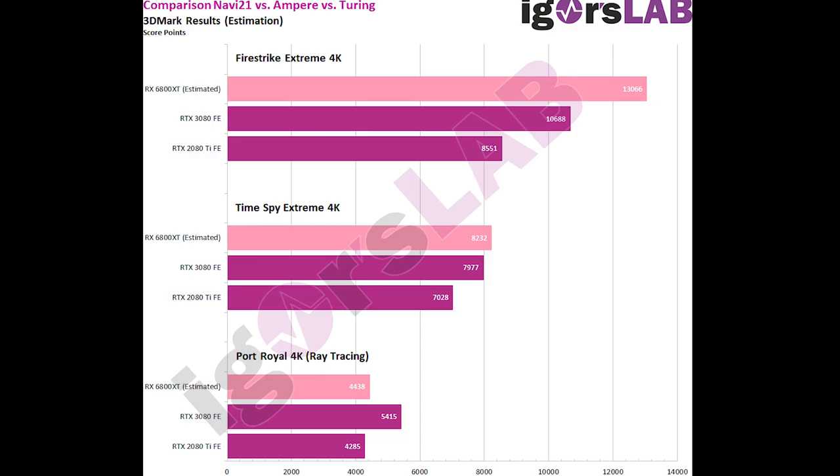With all of these screens coming from Igor's Lab — full credit to him — in Firestrike Extreme 4K, the RTX 3080 Founder's Edition scored 10,688. In Time Spy Extreme 4K, the margin dropped a little bit, and the RTX 3080 Founder's Edition scored 7,977. But here is where things get interesting: it appears that Big Navi is behind in ray tracing. As suspected, this will be the first generation that AMD has dipped their toes into ray tracing. For Port Royal 4K, the RTX 3080 Founder's Edition scored 5,415, while the 6800 XT fell behind with a score of 4,438.